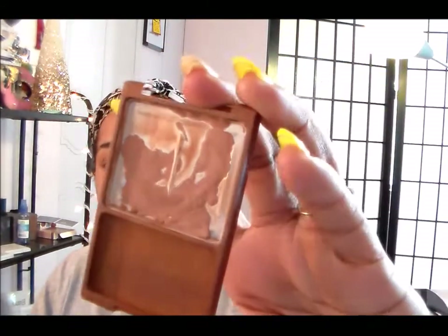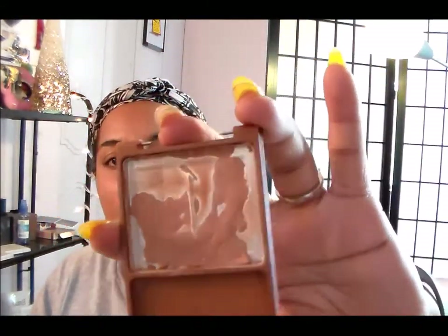Then I go ahead and apply my bronzer, which is the Wet and Wild Color Icon in Goddess. I've got some pretty good progress on panning it.